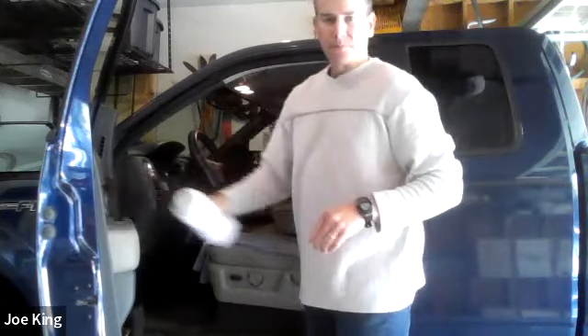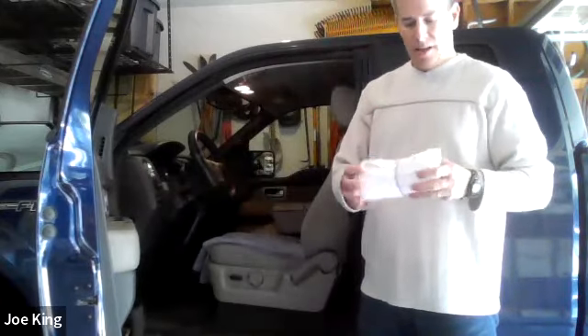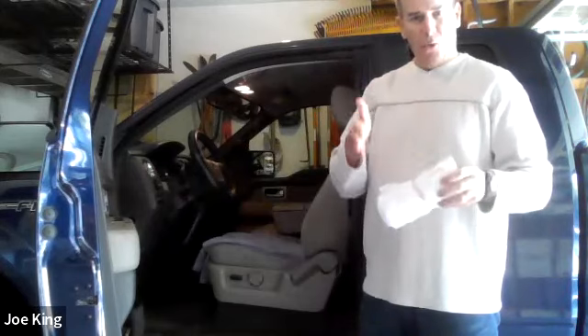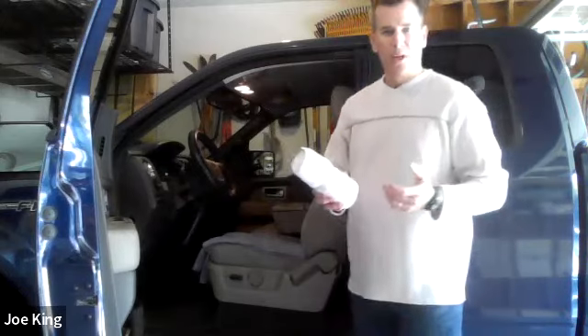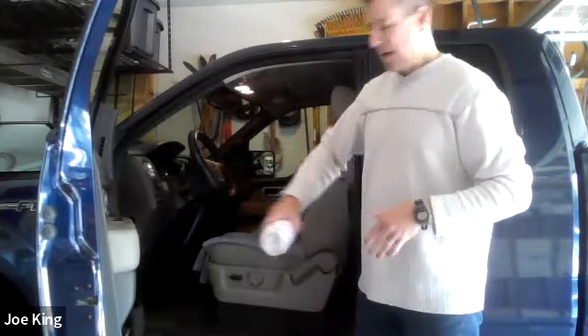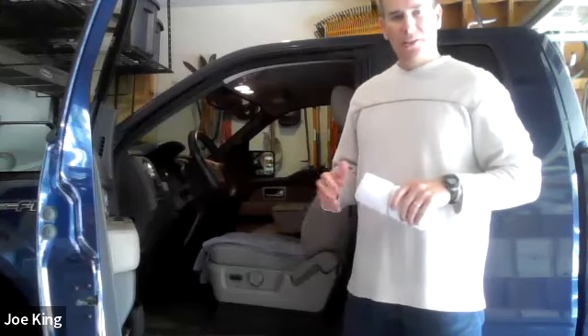The other tip is to take a towel roll. This is a hand towel — fold it in half the long way, then roll it up and use a rubber band. You can use pony holders, whatever you want. When you're sitting, you can put it up against the back of the seat — I'll show you here in just a second.